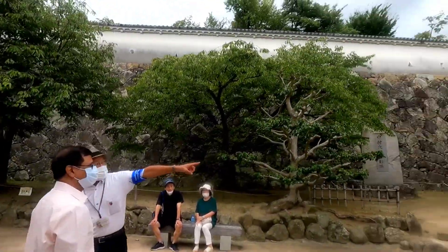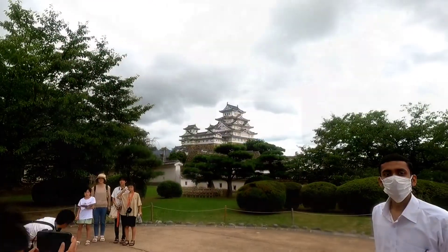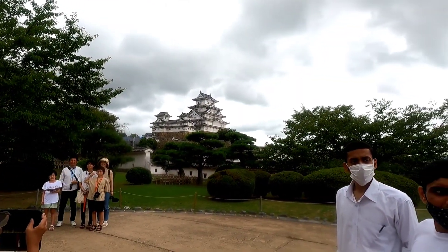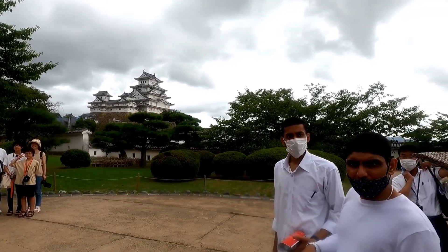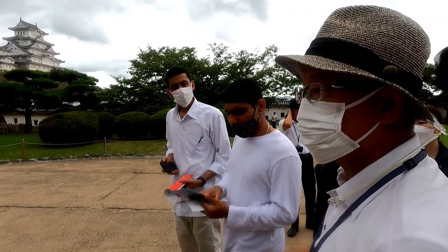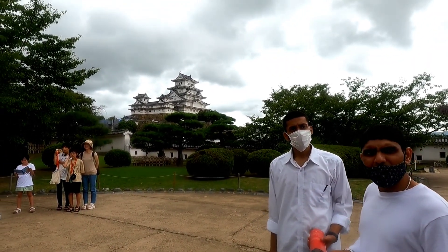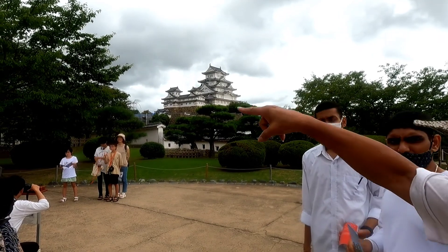That map is in the Edo Pavilion, inside of the castle. But 150 years ago, Japan had a revolution — the feudal system collapsed and the new government started. After that, the Japanese army came here and took responsibility of Himeji Castle.